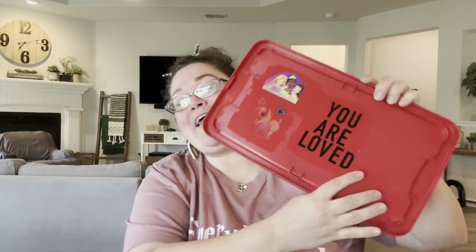I already see two of Val's signature things, and it's so fun to see them in person. Right here on the top she has decorated it with stickers that say 'you are loved,' some packaging with Disney princesses, a really cute hot pink pony, and some hearts.